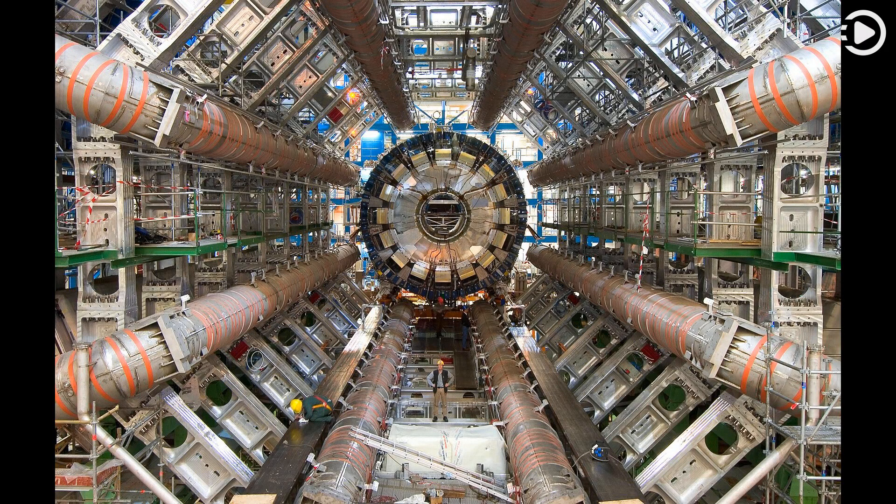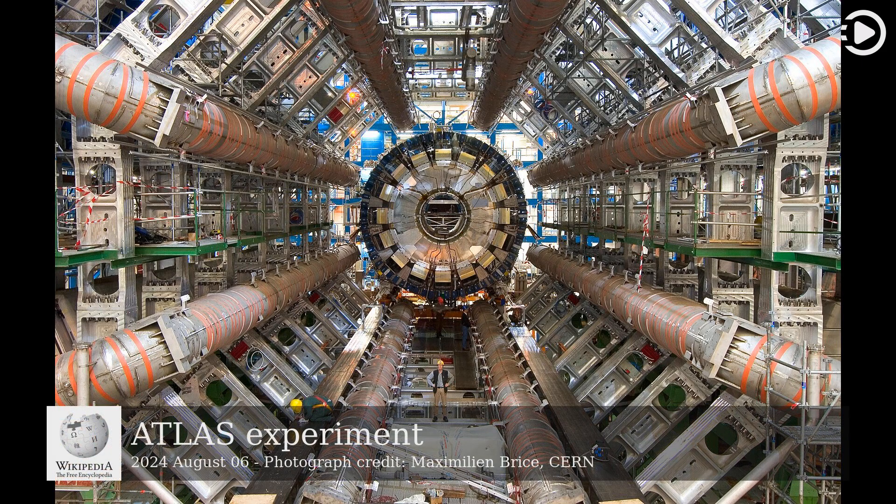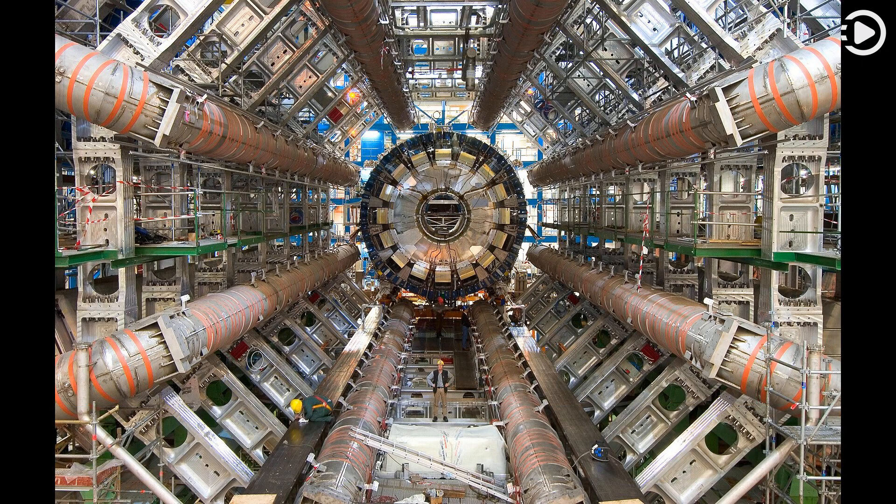Wikipedia's Picture of the Day, August 6, 2024. Today's video is about the ATLAS experiment. ATLAS is the largest general-purpose particle detector experiment at the Large Hadron Collider, LHC, a particle accelerator at CERN, the European Organization for Nuclear Research, in Switzerland.